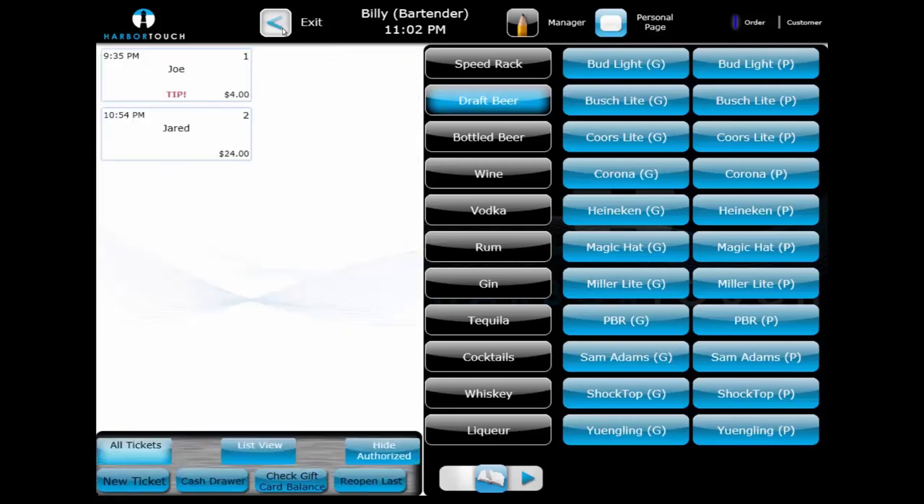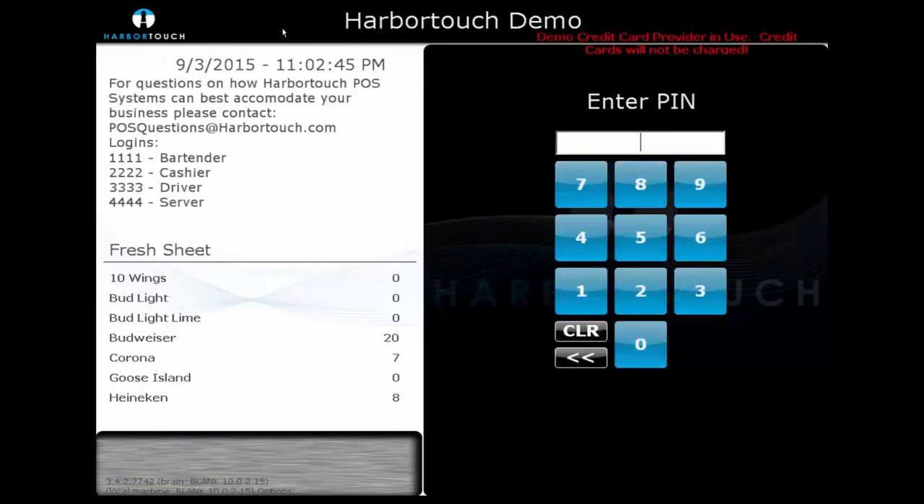That's going to just about do it for the bar section. We're going to log out, which will take us back to the login screen. If you have any questions about the bar environment or anything we've looked at so far, feel free to ask them using the chat on the right-hand side. If there are no questions, we're going to move on to the counter service environment, signing in as our cashier.